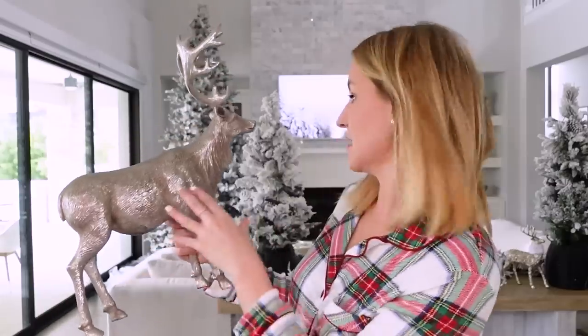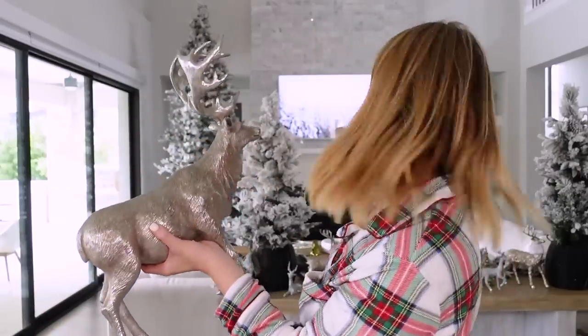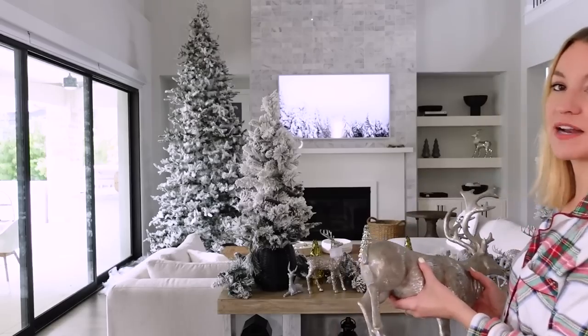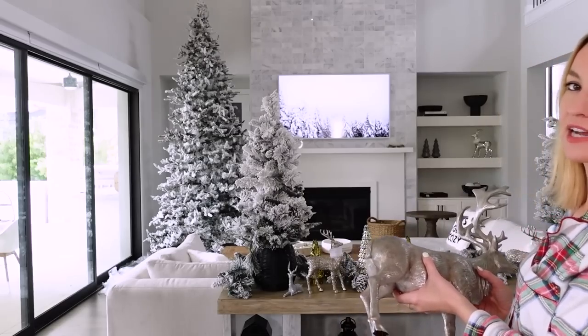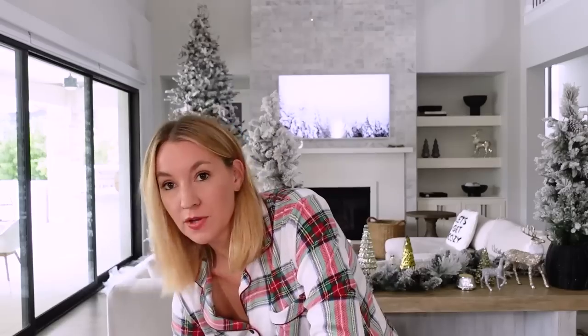Look at this big guy — it's huge. I love big elk or deer decorations. I also have smaller deer on my console table. I think they're so, so pretty to decorate a console table, shelving, a buffet, a hutch somewhere in your house. I actually use this big guy on the taller shelf back there. I'm going to switch out the older one for this guy. It's kind of like a metallic bronze — so pretty.